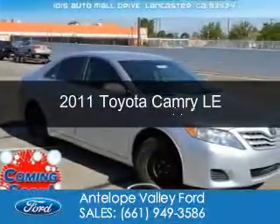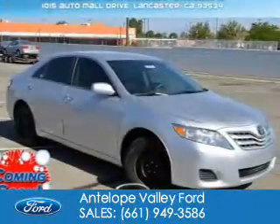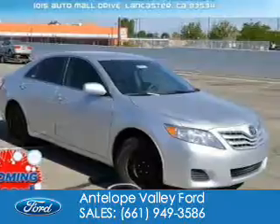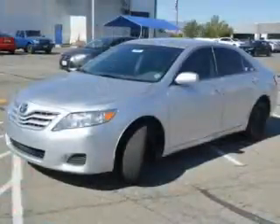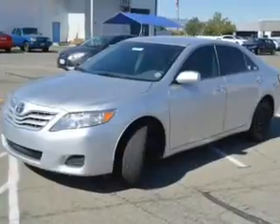This is a used 2011 Toyota Camry. It's powered by front-wheel drive, a 2.5-liter four-cylinder engine, and a six-speed automatic transmission.